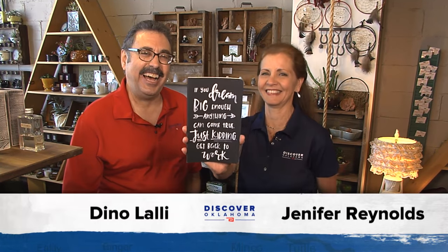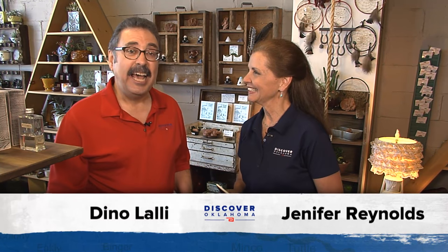Welcome back — we're hanging out at Stash, a great eclectic little shop near Main and Porter in Norman, full of fun locally made items. I love this notebook that says, 'If you dream big, anything can come true. Just kidding — get back to work.' There are locally owned shops like this on Main Streets all across Oklahoma, and it really comes down to this: there's no excuse for you to not shop local. Our Lauren Ferum takes us to a shop not too far from her hometown of Lawton — it's called Mud Creek Creations in Comanche.